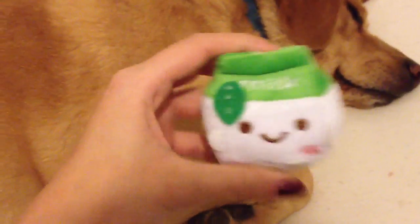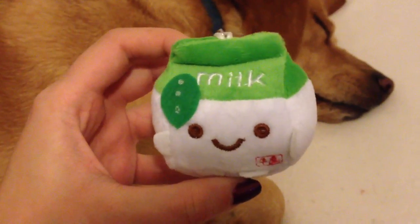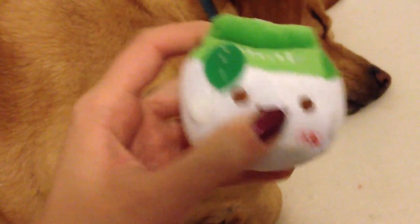Hey everyone, so I have Cheddar here with me to show you guys the new items on Cheddar's Closet. First up we have this milk plushie, the green one, and I only have two of these left.